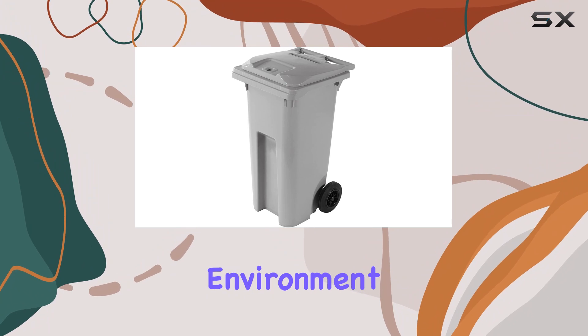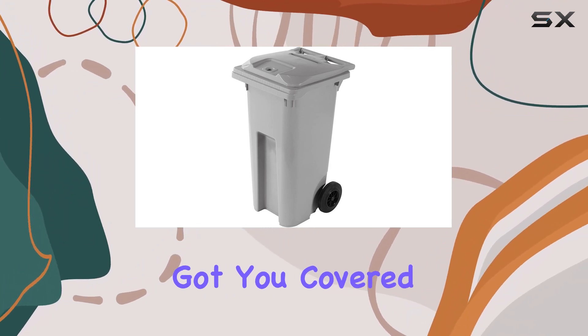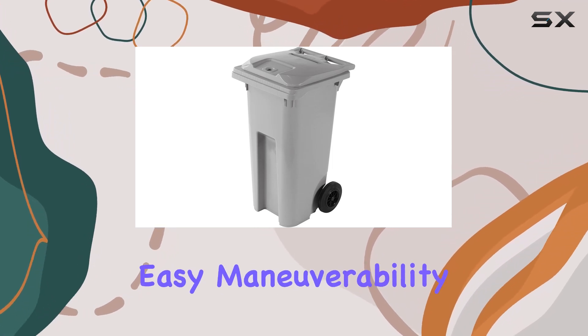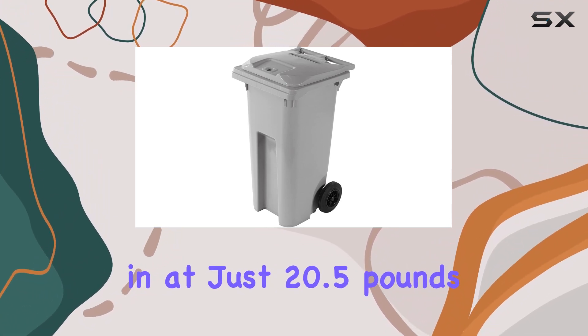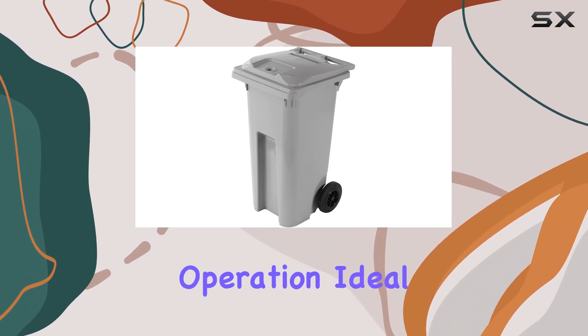Whether you're in a busy office environment or managing sensitive documents at home, this shredder has got you covered. The square shape of the cart provides stability and allows for easy maneuverability, making it a breeze to transport from one location to another. Weighing in at just 20.5 pounds, it's lightweight enough to move around effortlessly while still maintaining sturdiness during operation.